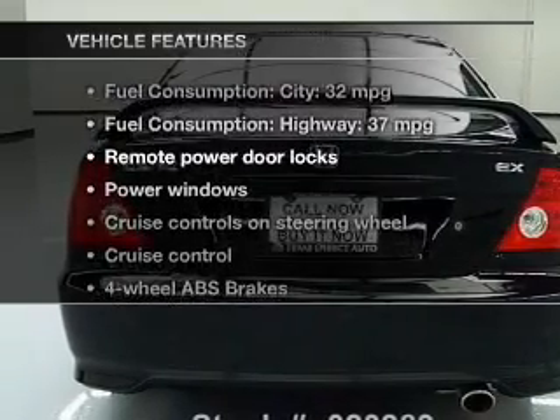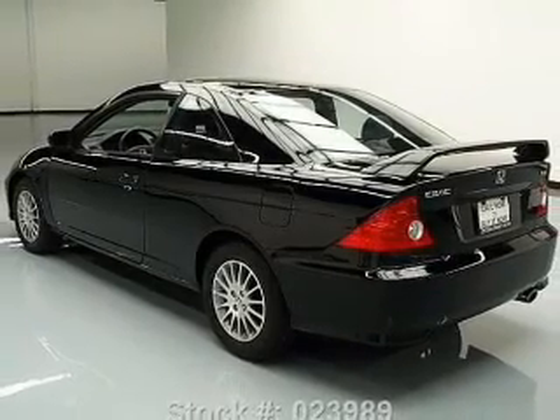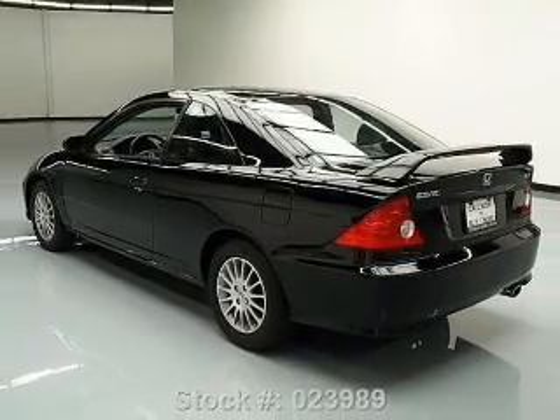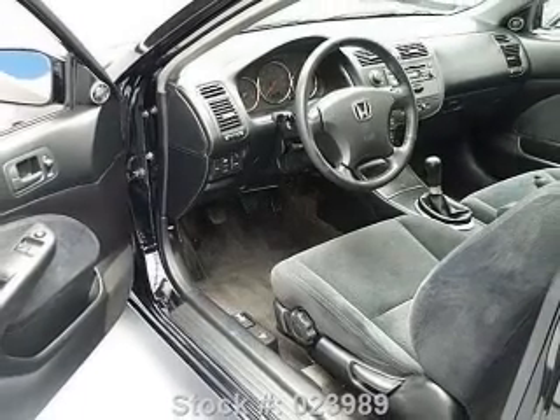Plus enjoy these notable features that are included in this vehicle: power door locks, power windows, cruise control, an AM FM stereo, power mirrors, power steering, and an adjustable tilt steering wheel.